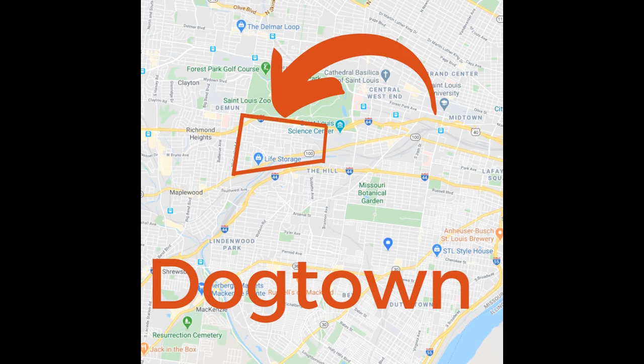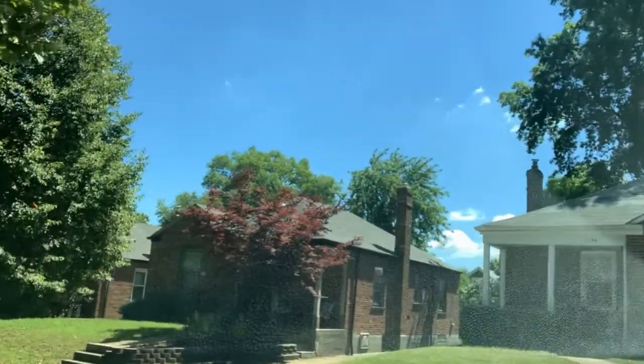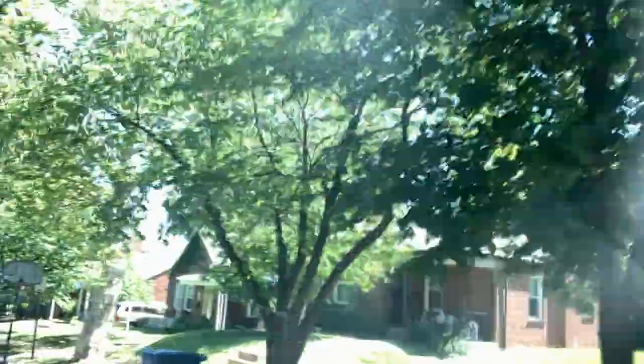Dogtown is super centrally located in St. Louis. It is just south of Highway 40 and Forest Park. It's just north of Highway 44, so there's a lot of really easy highway access. It's just east of Richmond Heights and super close to Clayton, so it's very convenient for people that work in Clayton. It's also super accessible to downtown, because you're so close to Highway 40, you can just hop on the highway or take a quick Uber ride to a Cardinals game or a Blues game and can get really anywhere super quick.